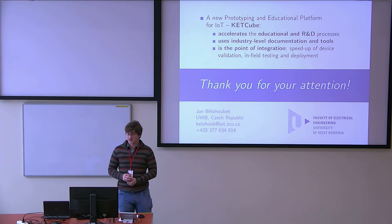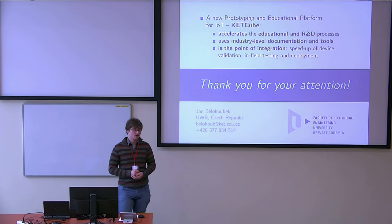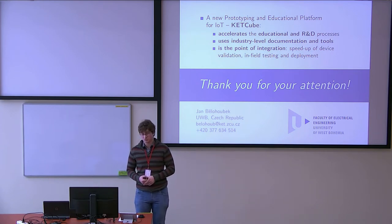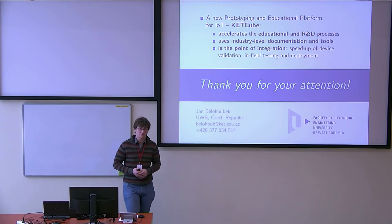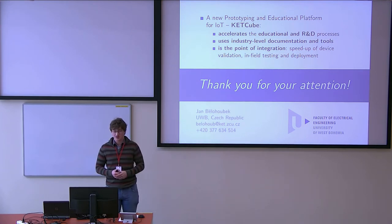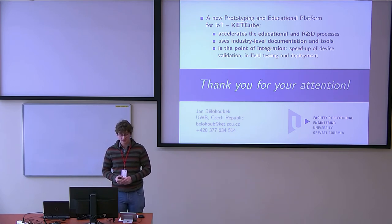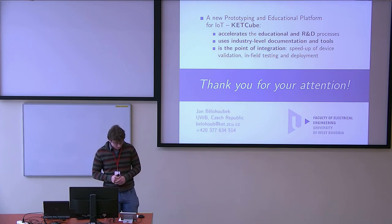Regarding OTA updates: currently there is no over-the-air update functionality. CatCube is designed to operate in many different networks — for example Sigfox, where you can only transmit a few bytes to the target device, making OTA essentially impossible. There are plans to integrate narrowband connectivity, which would create room for over-the-air updates, but currently that functionality does not exist.